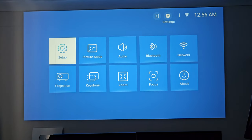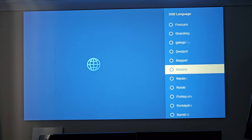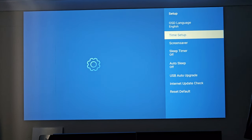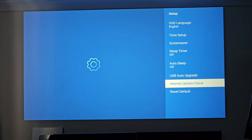Now let's quickly go over the settings. Under setup you've got OSD language — there are quite a few languages available. You also have time setup, screen saver, sleep timer, auto sleep, USB auto upgrade, internet update check, and reset to defaults.